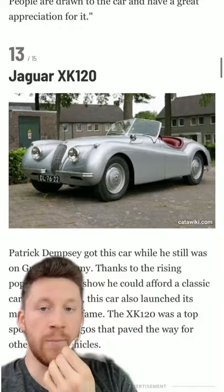Jaguar XK120 — very classy. A super clean Porsche 356, which was his daily driver for 16 years.